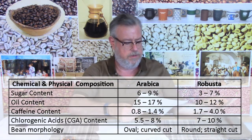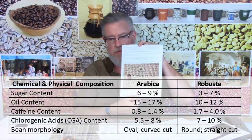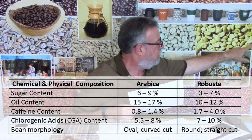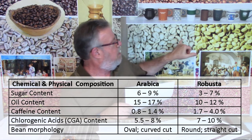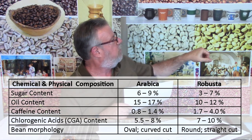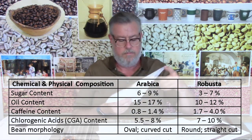The CGA content is one notable feature. Then there's bean morphology: Arabica beans have kind of a crooked, squiggly line going across the center, while Robusta is more straight across. I'll put a picture up on the screen.